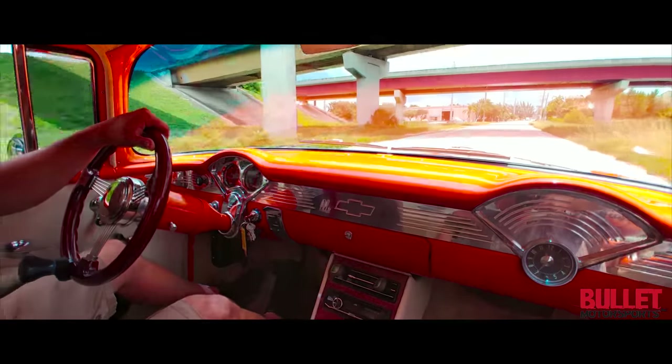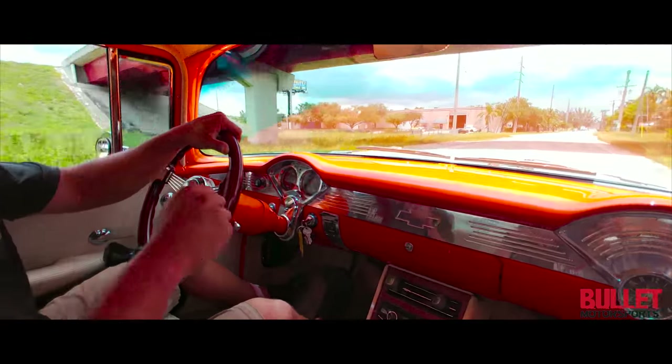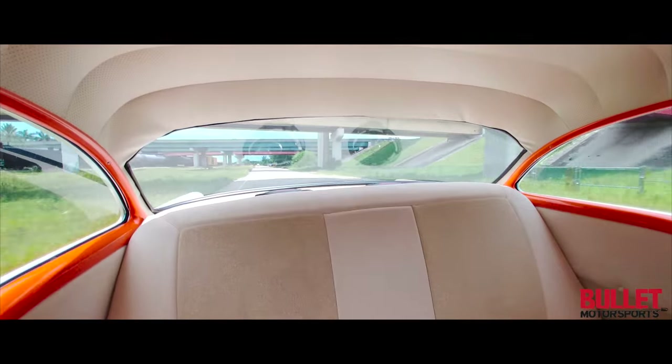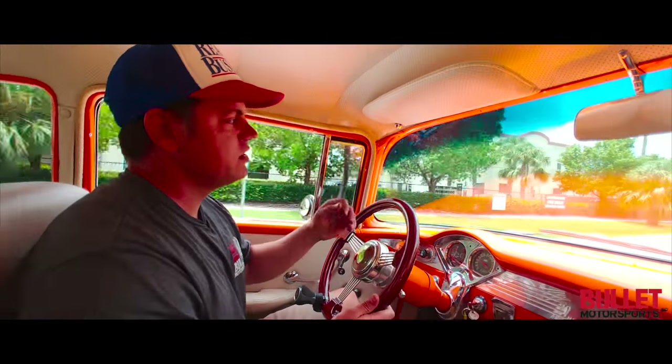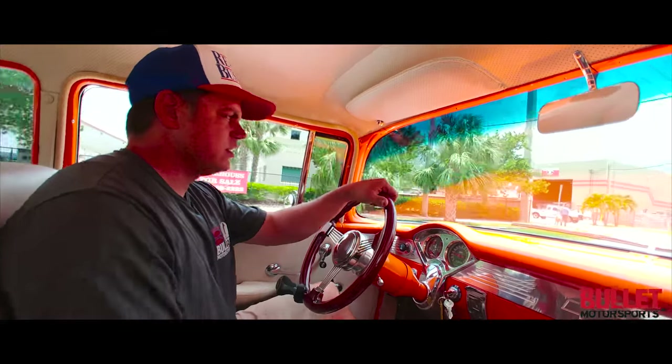Unreal. So much power. Look at all the smoke in the back. If you guys are looking for a real-deal cruiser that has zero issues, you can literally jump in this and drive it to California. This is the car for you.